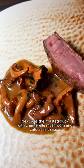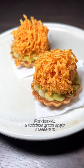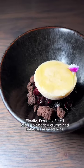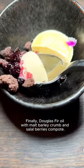Next was the roasted duck with chanterelle mushroom and café au lait sauce. For dessert, a delicious green apple cheese tart and a melon granita with sour cream sorbet. Finally, doug fir oil with malt barley crumb and salal berries compote.